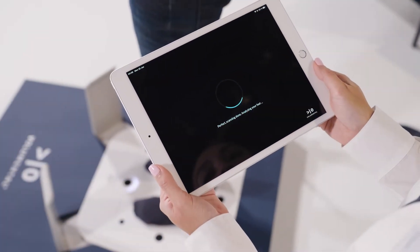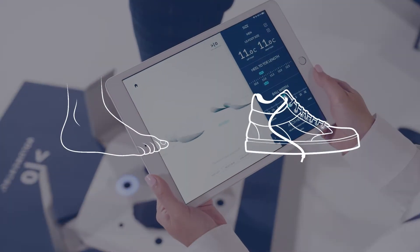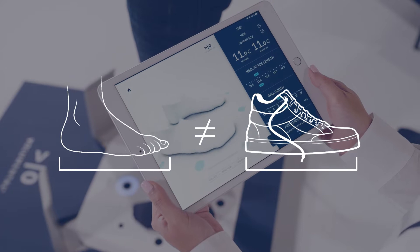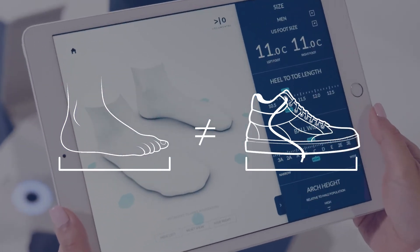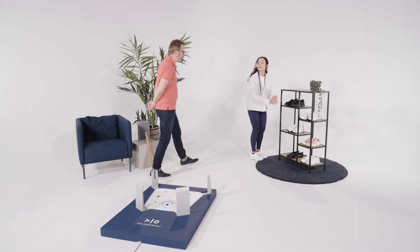When scanning customers, you may experience some situations where the foot size you see on the scan results does not match up with the size they normally purchase, or actually purchase that same day. This video will help you understand why they may see these sizing discrepancies.